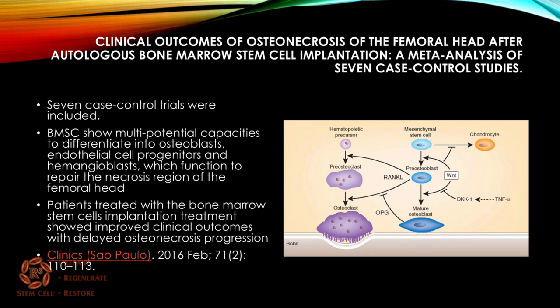A study out of Brazil from last year looked at clinical outcomes of osteonecrosis after autologous bone marrow stem cell implantation, compiling results from seven studies. It noted that bone marrow stem cells show multi-potential capacities to differentiate into osteoblasts, endothelial cell progenitors, and hemangioblasts — meaning they can help repair bone and create more blood flow with new blood vessels. Patients treated with bone marrow stem cell implantation showed improved clinical outcomes with delayed progression of osteonecrosis.